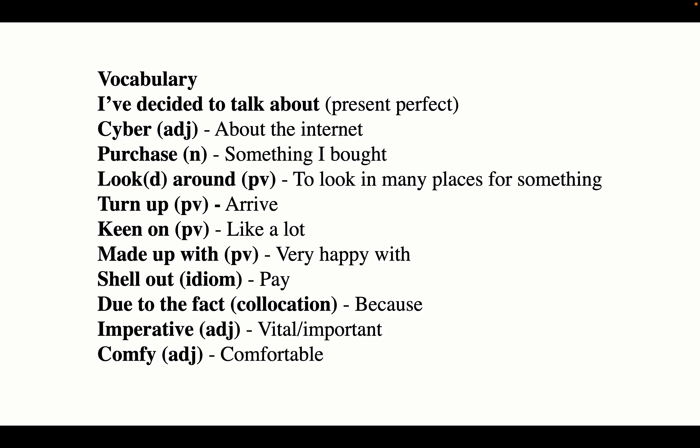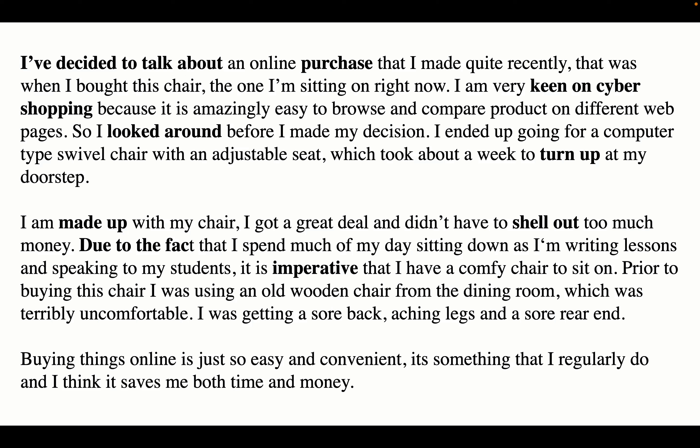Let's have a look at my model answer. I've decided to talk about an online purchase that I made quite recently — that was when I bought this chair, the one I'm sitting in right now. I'm very keen on cyber shopping because it's amazingly easy to browse and compare products on different web pages. So I looked around before I made my decision. I ended up going for a computer-type swivel chair with an adjustable seat, which took about a week to turn up at my doorstep.